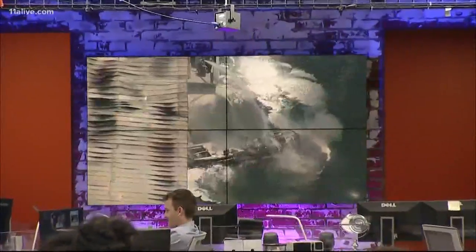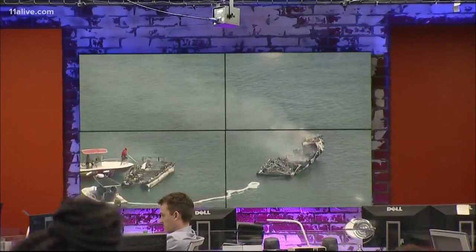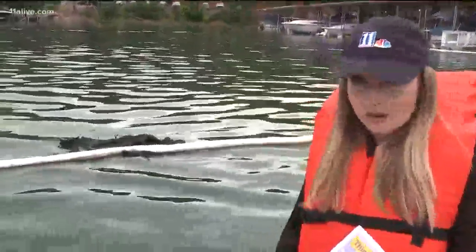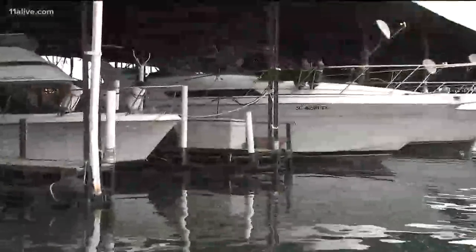11 Alive's Christy Etheridge rode with the DNR today for an exclusive look at the efforts to contain the damage. We're getting an exclusive up-close-and-personal look at the damage at the marina from a DNR boat. These white hazmat barriers are meant to keep debris and the gas from floating out into the lake, because there were some pretty big pieces of boats and other debris from the dock.